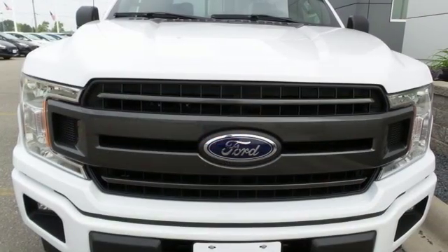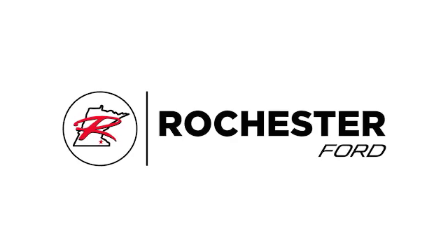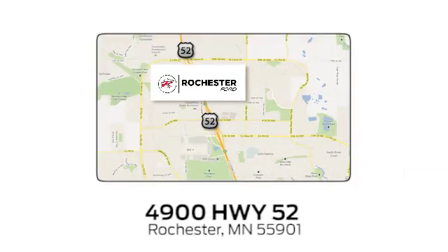Built on tradition, built to last. Ford. Take it for a test drive today. Experience the difference at Rochester Ford.